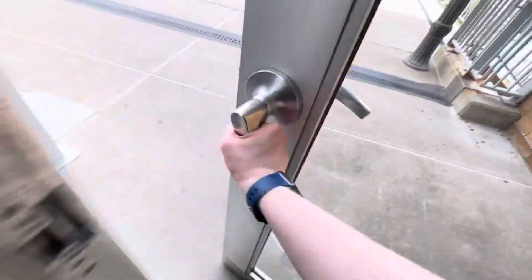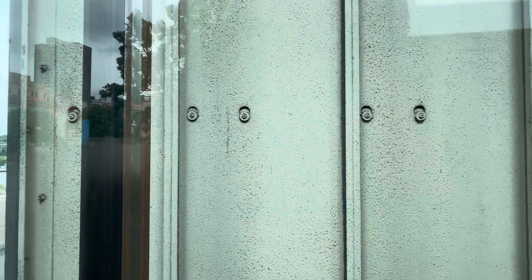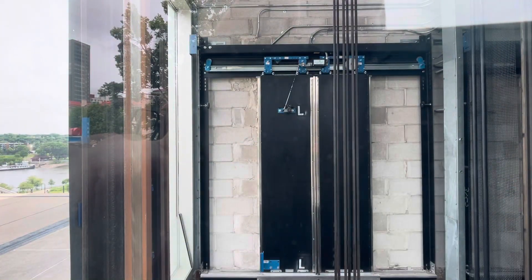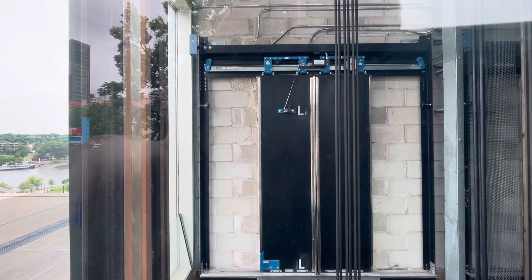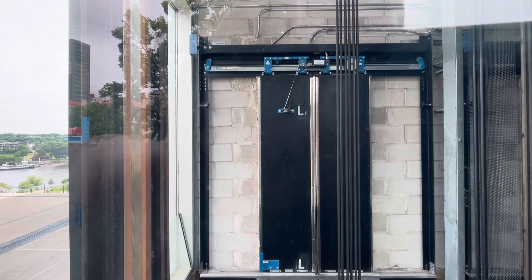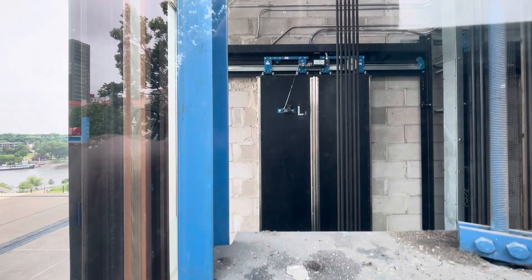Now let's send this one down and watch it outside. Here it goes. A lot of bugs out here, but this is worth it. Here comes the counterweight. That's really cool. Alright, that's going to be it.